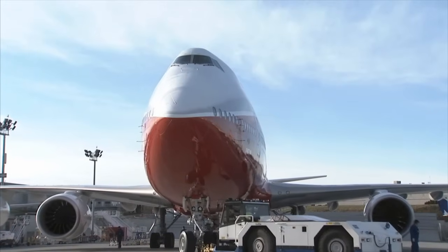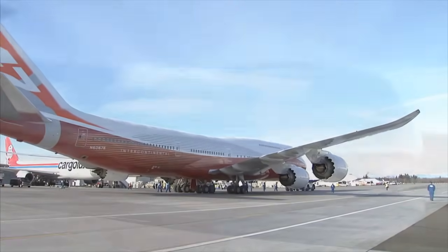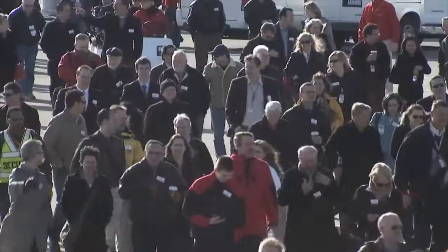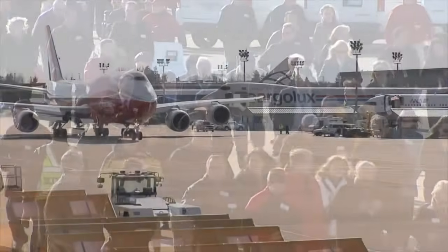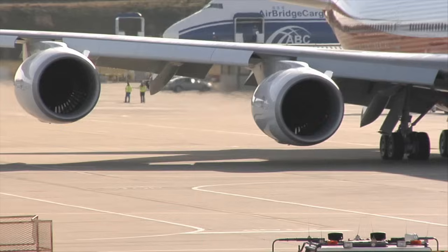It is the first flight of the Boeing 747-8 Intercontinental, a new airplane with a familiar shape. Beautiful like the iconic 747, but larger, more fuel-efficient, cleaner, quieter, still incredible.